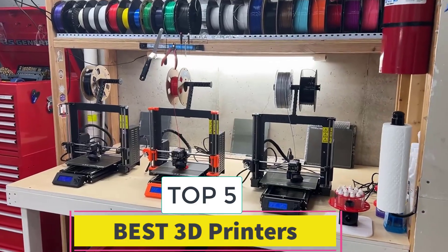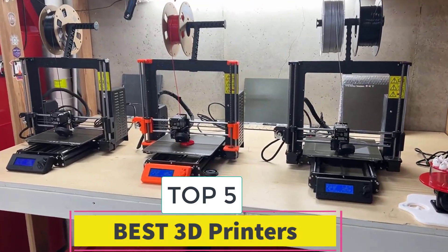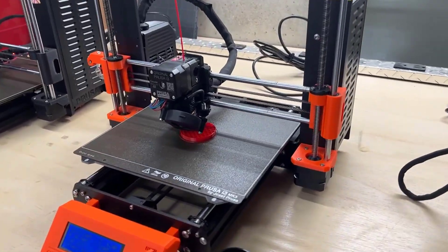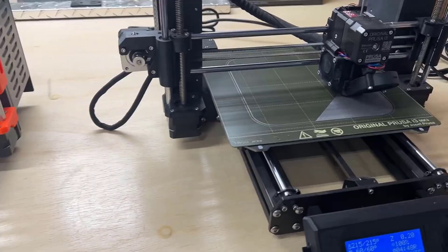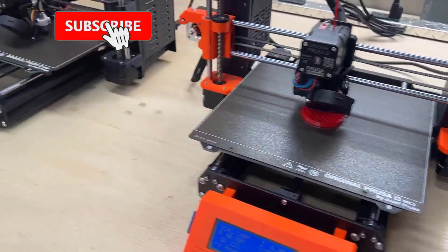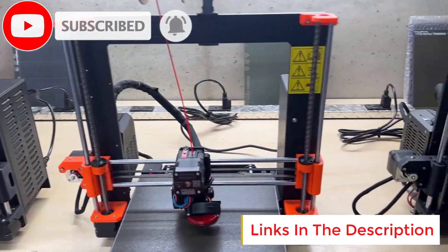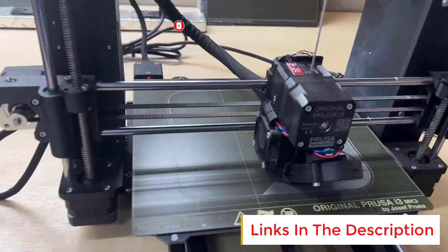Best 3D Printers. Are you looking for the best 3D printers? In this video we will look at some of the best 3D printers on the market. Before we get started, we have included links in the description, so make sure you check those out to see which one is in your budget range.